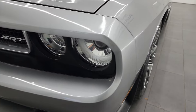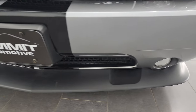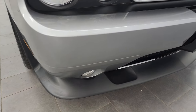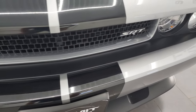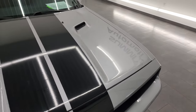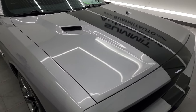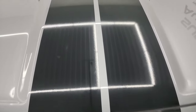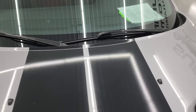It does have the HID headlamps, factory fog lights and the front bumper and lower valence are in fantastic condition — I didn't see any major scuffs, scrapes, dents or cracks. The grille is in really nice condition as well and the hood is in very nice shape too. I didn't see any dents or dings in there. The stripes all look like they are in very nice condition as well, I didn't see any rips or anything on there.